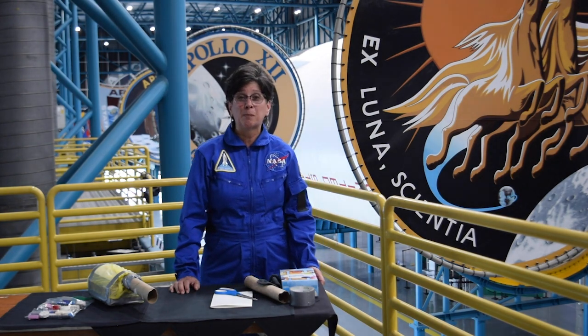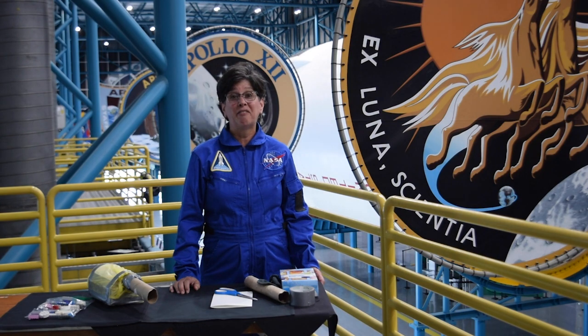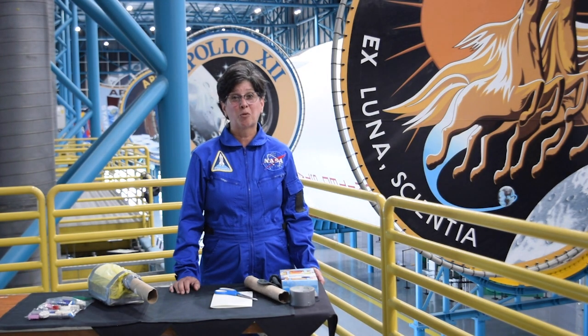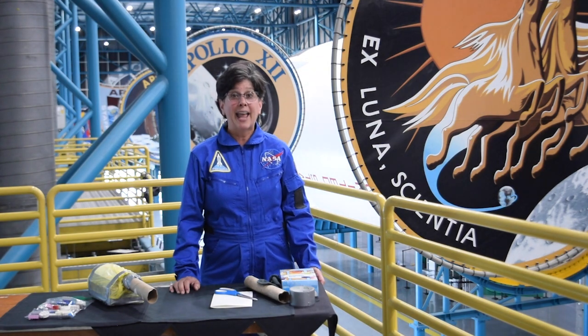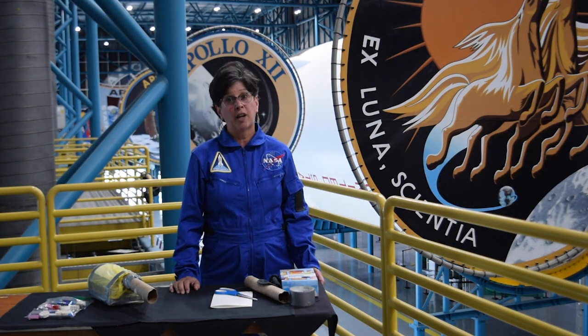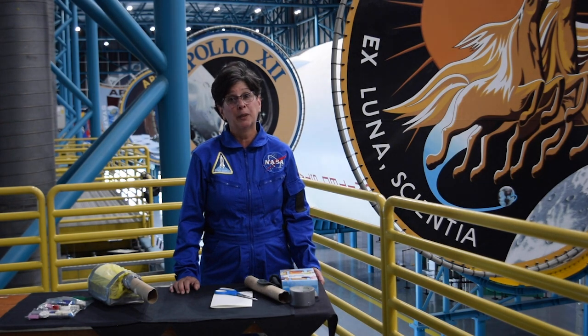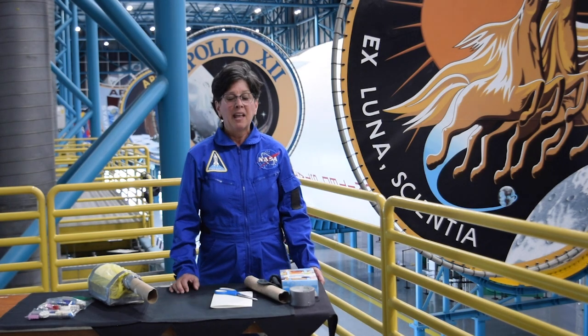If you check out the link on this post, it will take you to the NASA site where there's a transcript of the crew talking to Mission Control to solve that problem. Basically, on the ground, they had to build an adapter using only materials that the crew would have aboard their spacecraft. Then, without the advantage of having a video camera, they had to explain to that crew exactly what to do to build the same adapter.